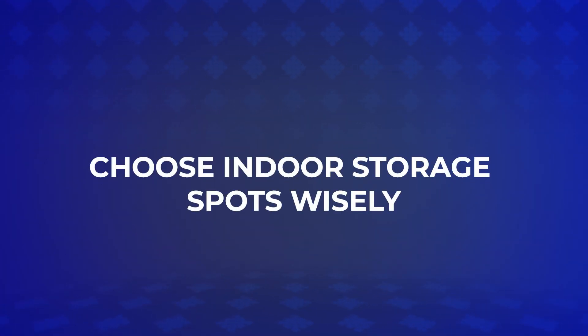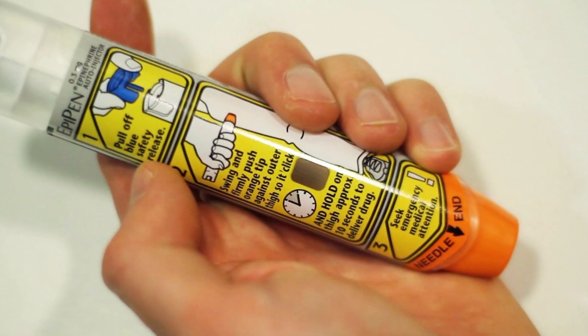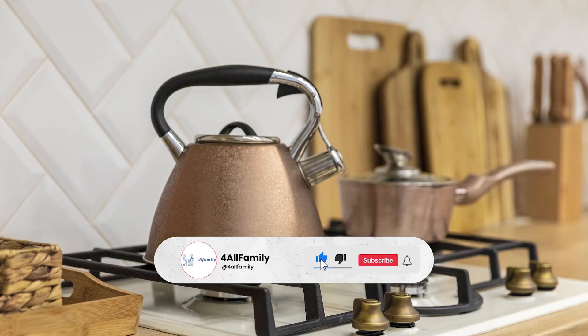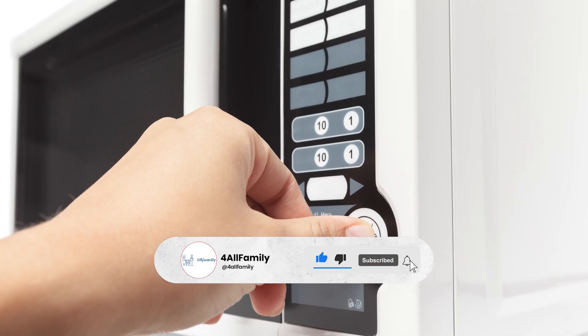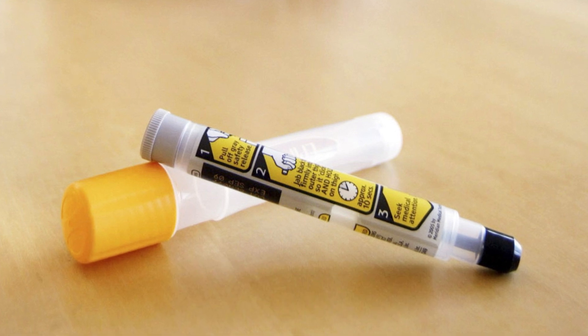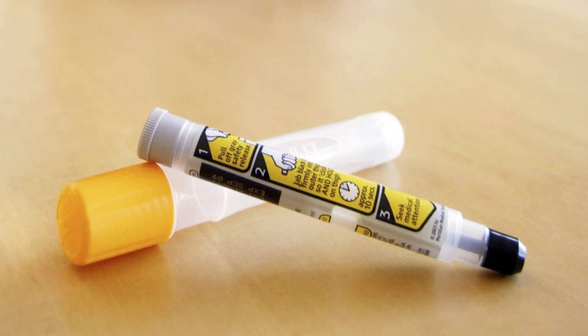Choose indoor storage spots wisely. When indoors, opt for cool, dry places away from windows, doors, and appliances that generate heat like ovens or refrigerators. Make sure the room in which you keep your EpiPen stays below 25 degrees Celsius.